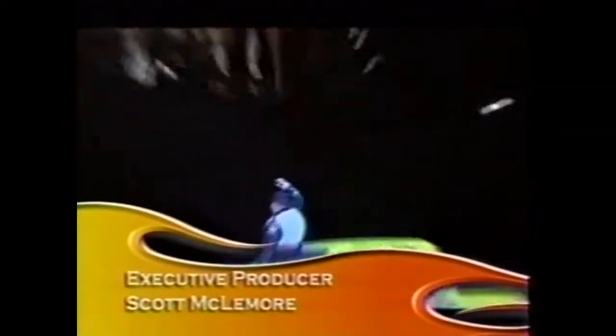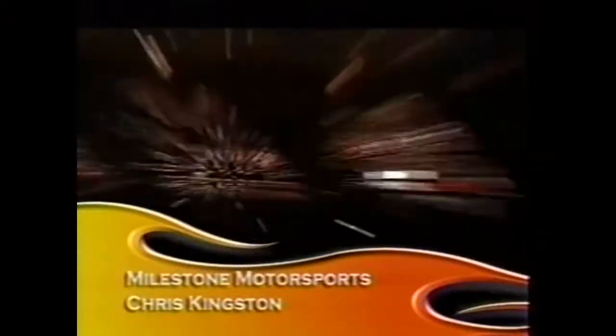That's all the time we have for this week's show. Remember: there are men, there are machines, and then there are Monsters of Destruction.